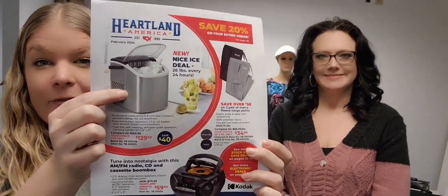Hi everyone! Tammy and Nina here to show you our lovely February 7B catalog. We have some good stuff here starting off spring, a few end-of-season winter items because it is still cold around here, but other places it's going to start getting warm. On the front cover we have the ice maker, a customer favorite.